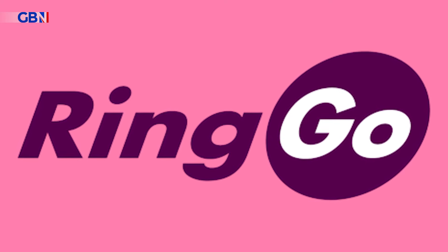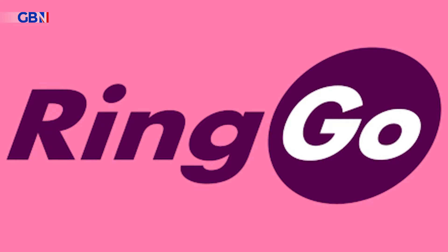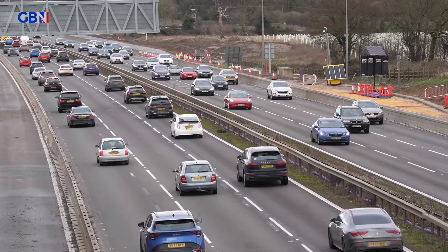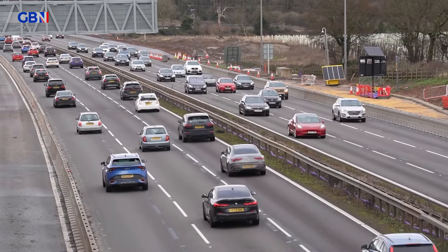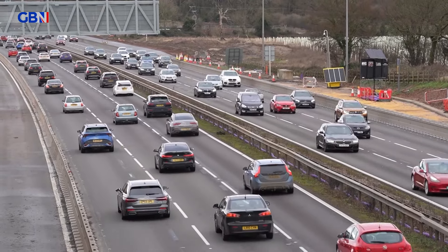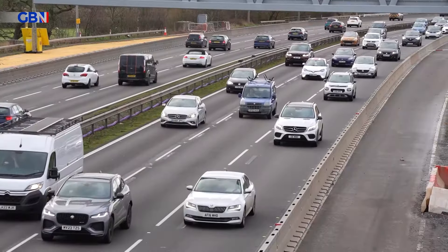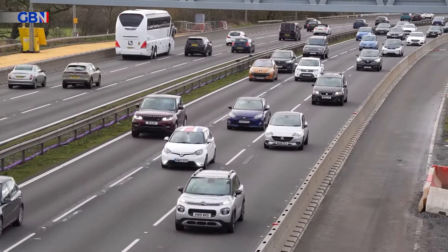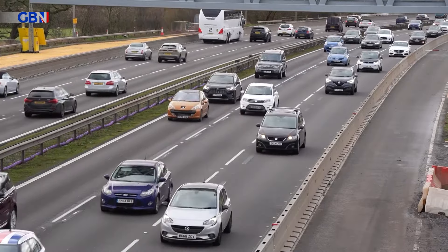Parking machine operator Ringo, which has several parking points in the Milton Keynes area, said it had been made aware of fraudsters placing fake QR codes on parking signage. The company explained that recent scams have involved fake QR codes on pay-and-display machines that lead users to fraudulent websites to steal their details.